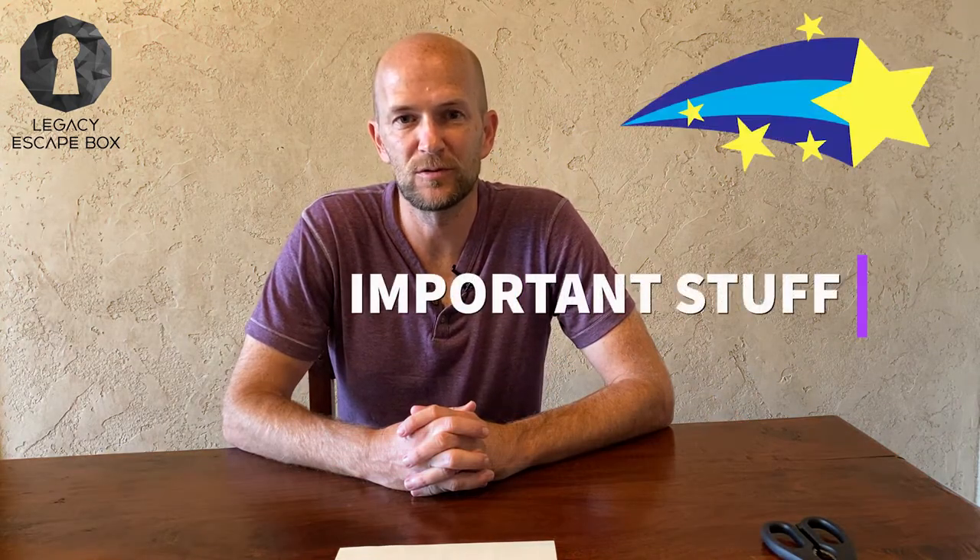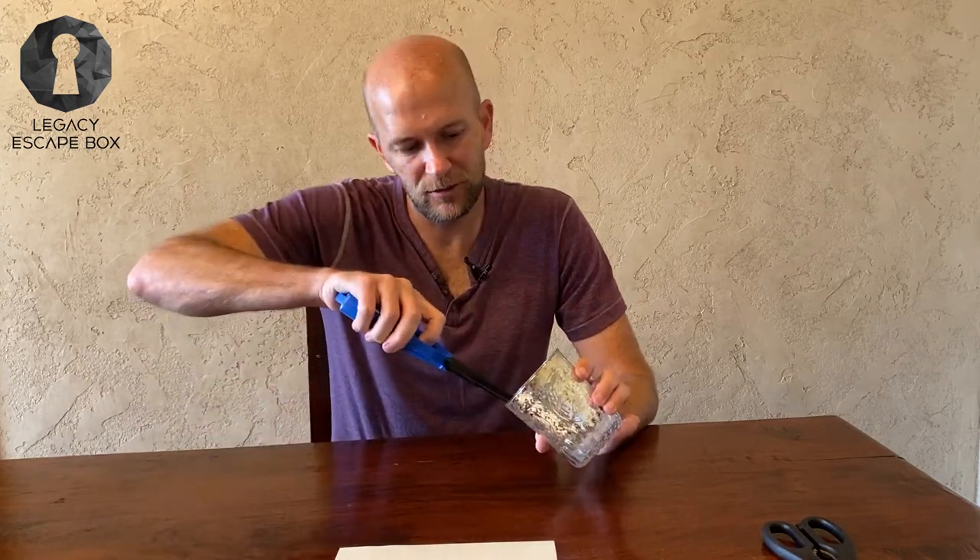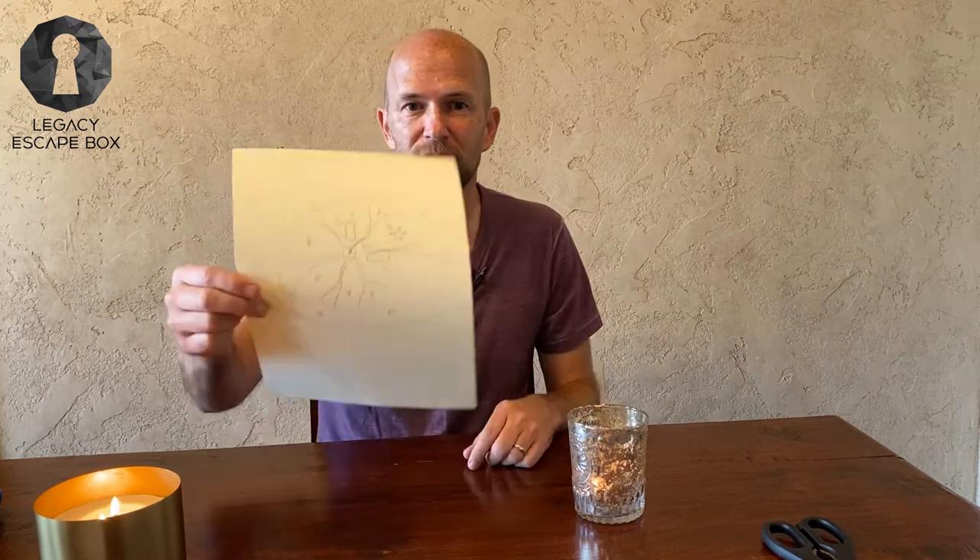Always use adult supervision and caution when using fire or an open flame. Another cool thing you can do in an escape room is have a map — you can have this in a spy room, a Sherlock room, a pirate room, any kind of adventure or heist room. Maps are super fun, but one way to up it a little bit is to burn the edges, because a clean square doesn't look so old. So what we can do is first cut the edges, and then burn the edges — I'll show you how we do that.